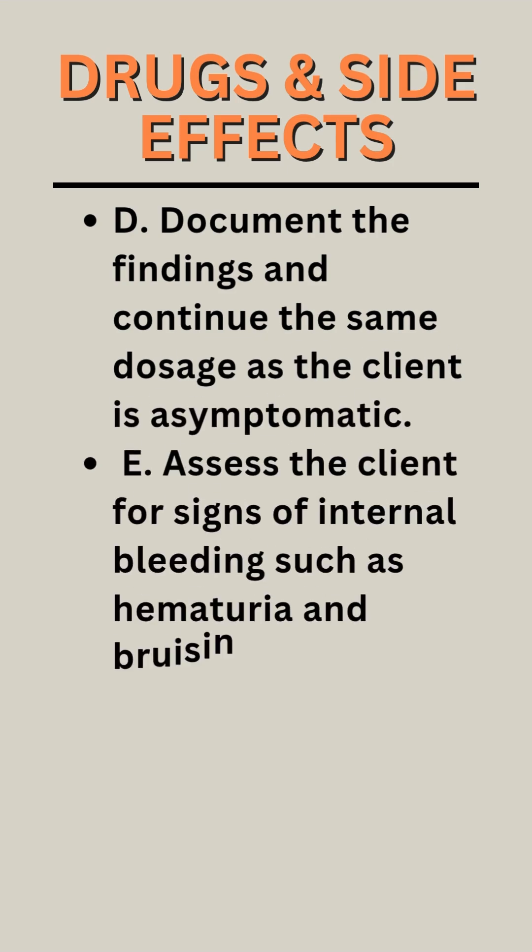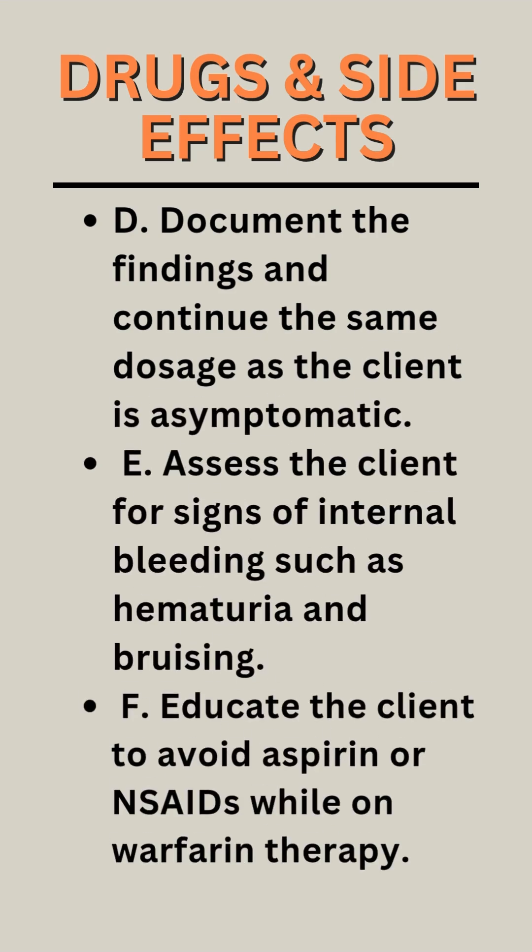D. Document the findings and continue the same dosage as the client is asymptomatic. E. Assess the client for signs of internal bleeding, such as hematuria and bruising.